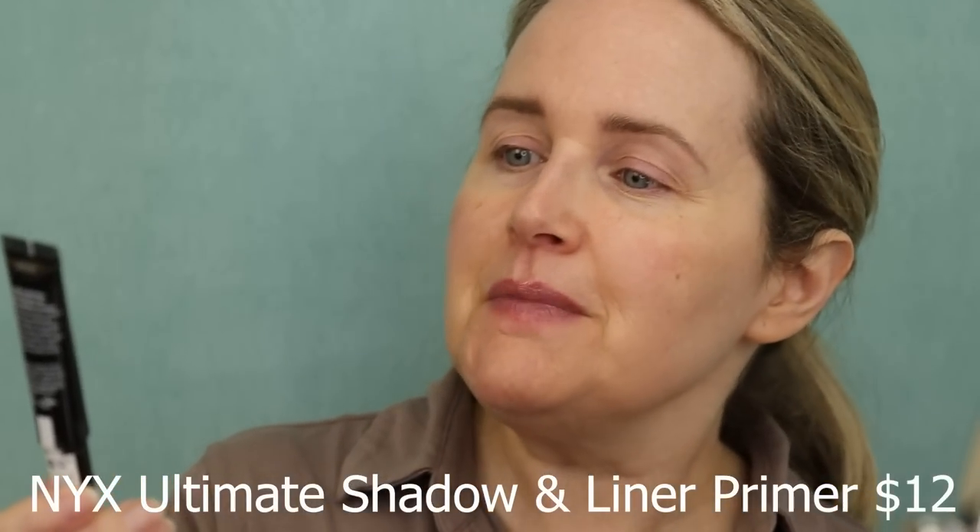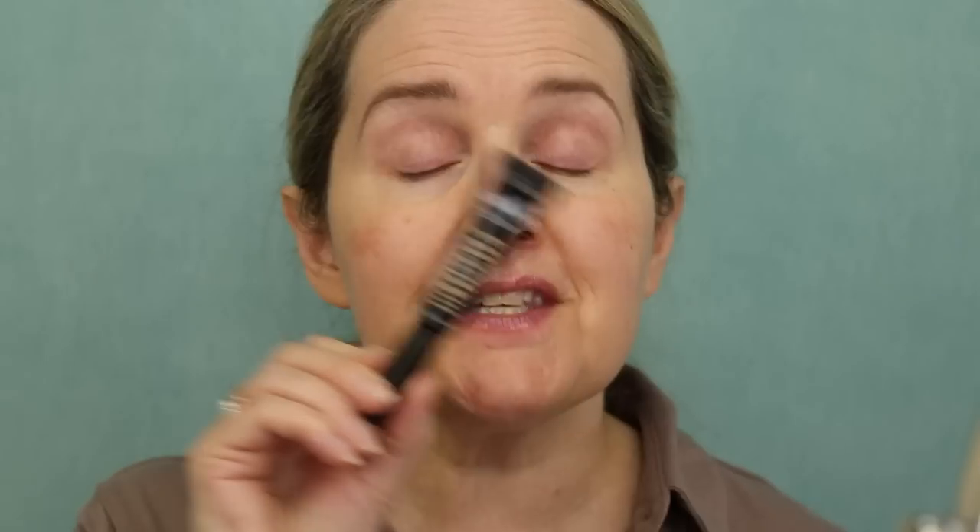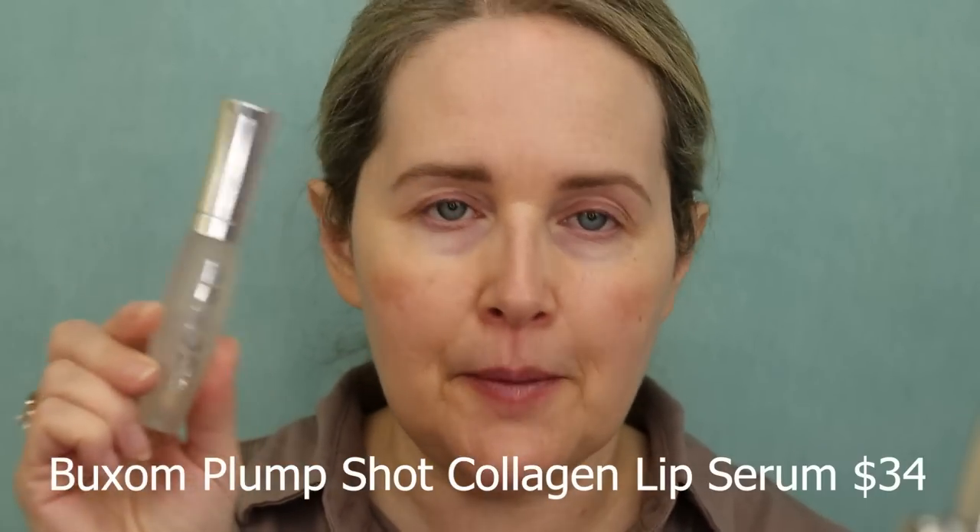I also went in and did my eyelids with a new NYX Ultimate Shadow in Liner Primer. This is fantastic — I can't believe how much better my eyeshadow stays on with no creasing. The only thing to get used to is it's really tacky when you first apply it and blink, but it calms down. And if my lips look really red, the only non-drugstore product I'm using today is my Buxom Plump Shot — my favorite lip plumping product. I always use it before starting my makeup and it gives my lips a little plumpness.